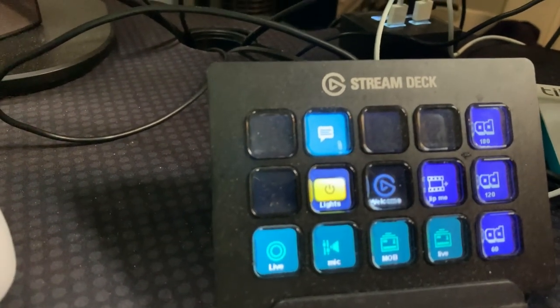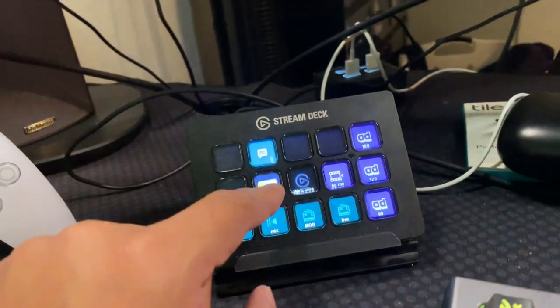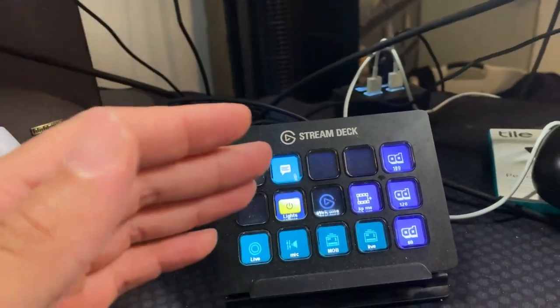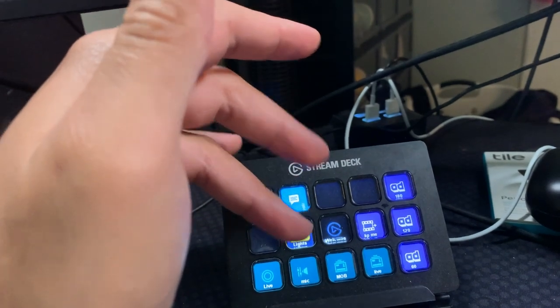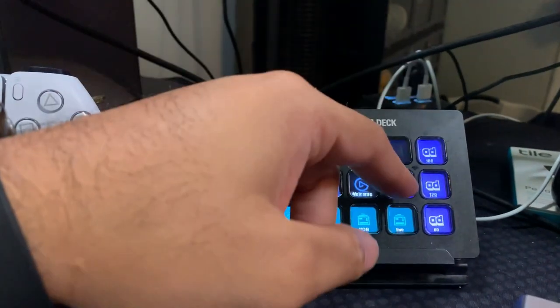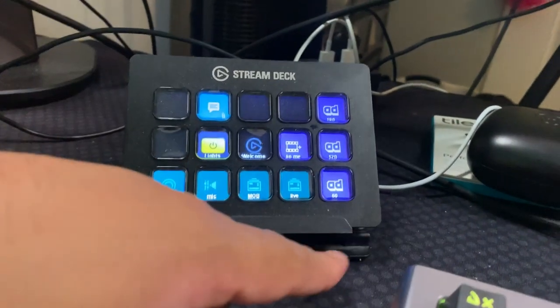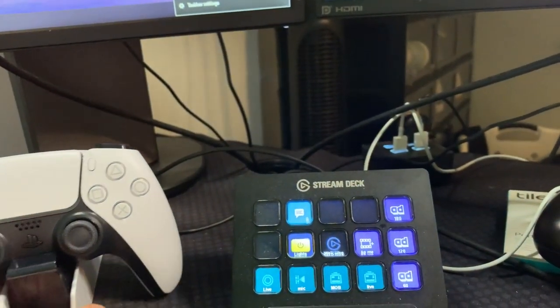On the desk we've got the Elgato Stream Deck — a lot of y'all know what these are. This is how I control the streams. I've got my ads set up, which I hardly ever run but I probably should. The cool thing about these lights is they're controlled through the Stream Deck — hit the button, lights cut off; hit it again, lights cut back on. That's the dope part about having a Stream Deck — it makes everything convenient. I also have a live tweet button set up so all I have to do is hit it and my 'I'm live' tweet goes out automatically.